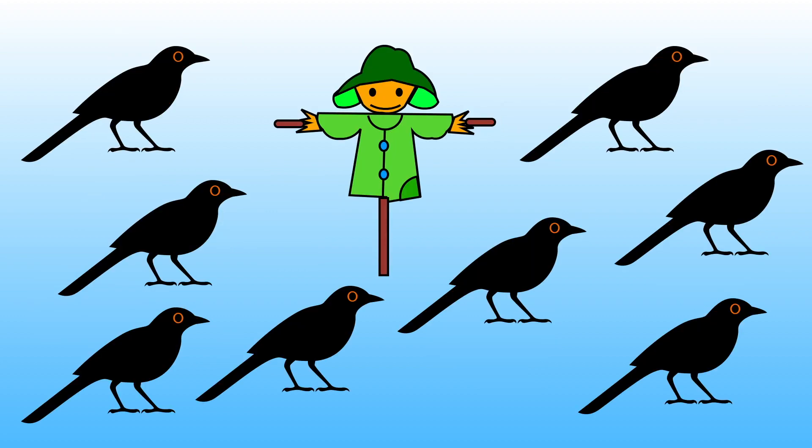How many birds is a scarecrow trying to scare away? Hold up the correct number of fingers to show me.